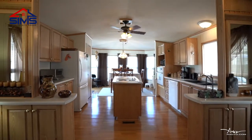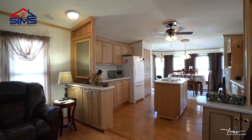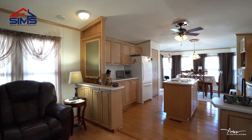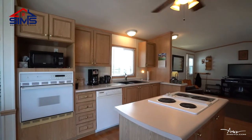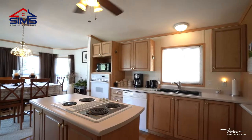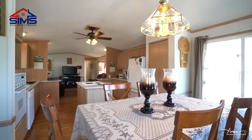This two bedroom, one bath home has an open floor plan and is meticulously cared for — ready for you to just move right in. The open concept will allow you to entertain all your guests, and with lots of counter space there is even enough room for you to cook dinner for the whole family.